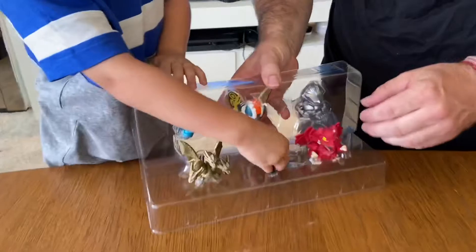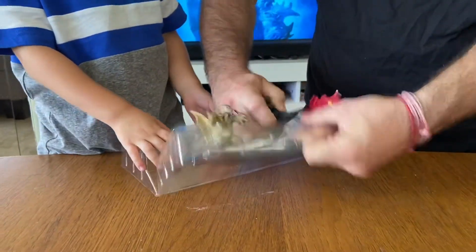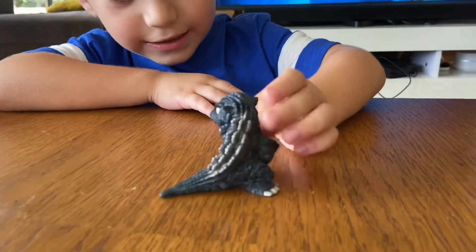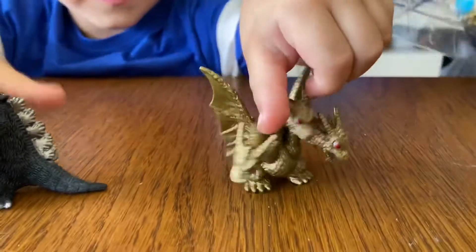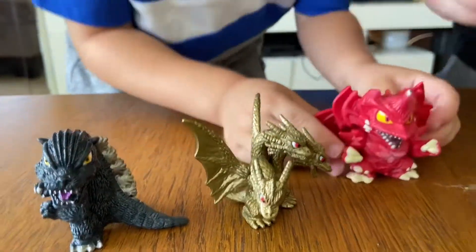I'm going to take Godzilla out first. They're really stuck in there, really nicely packed. Here's Godzilla! And here's his daughter — he's calling this one Monster. We've got two now — and he also got this Warrior one.